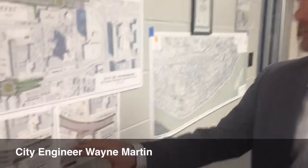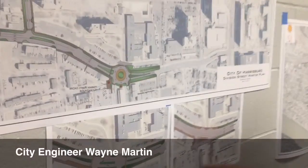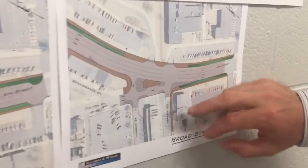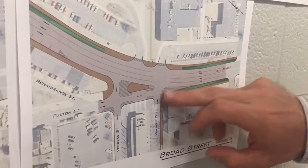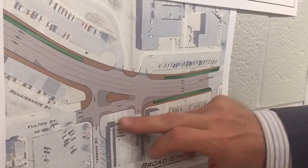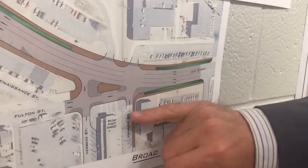Here are some different design concepts for the Broad Street Market prepared by the consulting firm. Here's one early implementation done with just simple line painting and gore areas, but we're trying to increase the pedestrian space in front of the market.